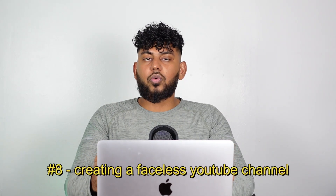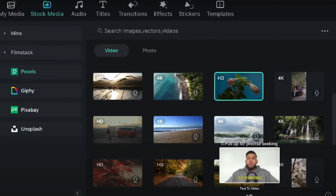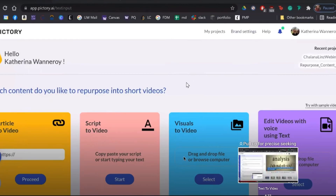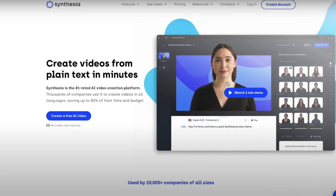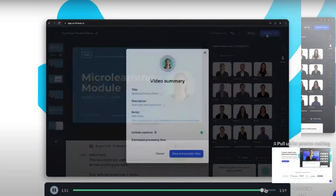Side hustle number eight is creating a faceless YouTube channel. If you don't want to be on camera, there are a lot of great AI tools that allow you to create very engaging faceless videos. You can use ChatGPT to get ideas and write the script, use AI tools to source stock images and stock videos, add an AI voiceover to narrate the video, and even create an AI avatar as the narrator to keep a human touch.